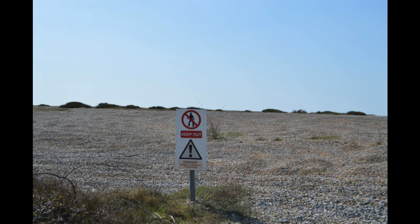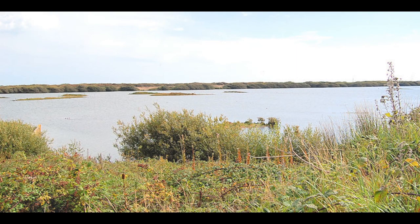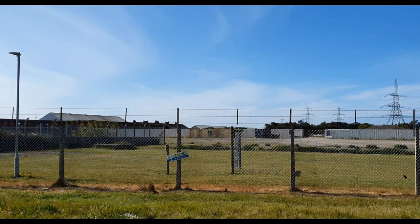The land that the barracks and ranges sit on is classed as a site of special scientific interest and also a protected wetlands. At times of high use — for instance World War One — the camp was home to Canadian riflemen and also Australian forces before they were sent out to theatres of war across Europe.